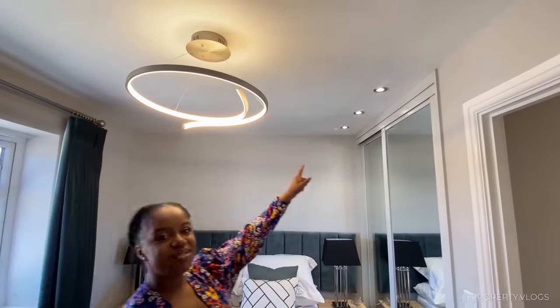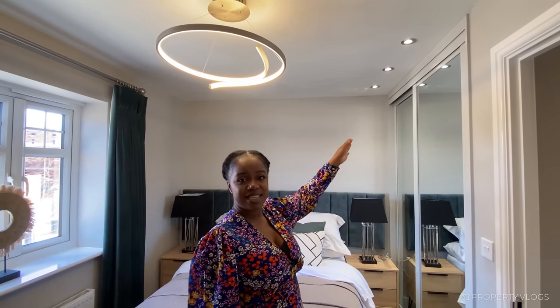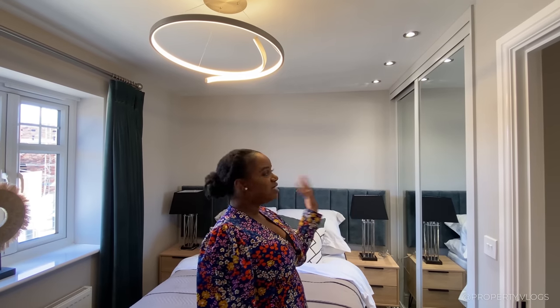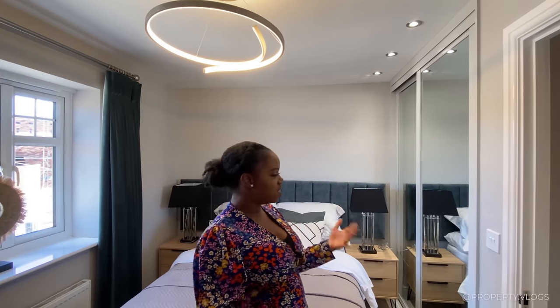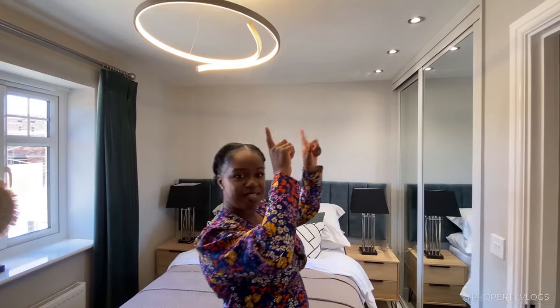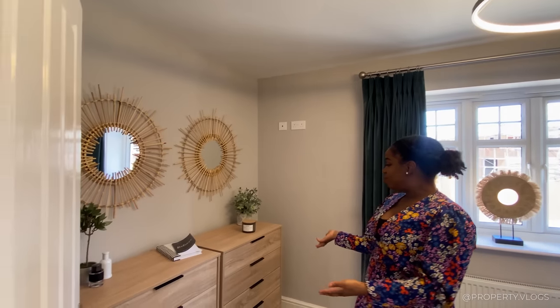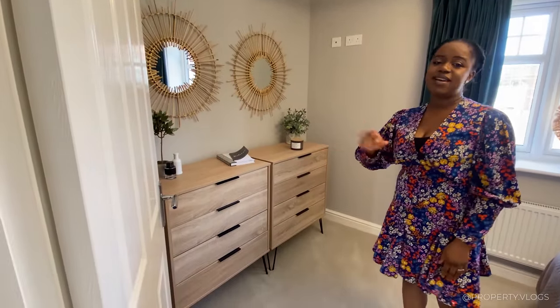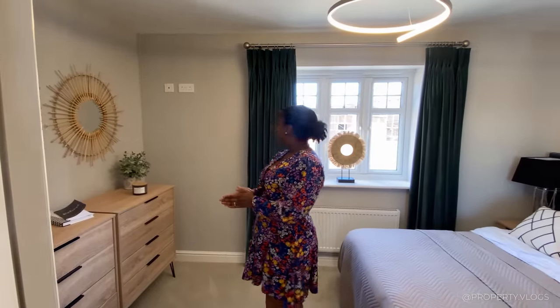I spotted another clever detail — three spotlights on a separate track. So when people say new builds have no character or are boring, you can go through the process at first fix and second fix, telling the developer you want spotlights there to create a feature, and they can put them on a separate lighting track. That's really good — it's not on the same track so you can save energy. In the room you've got space for wall-to-wall wardrobes, and there's a TV socket on the wall too.